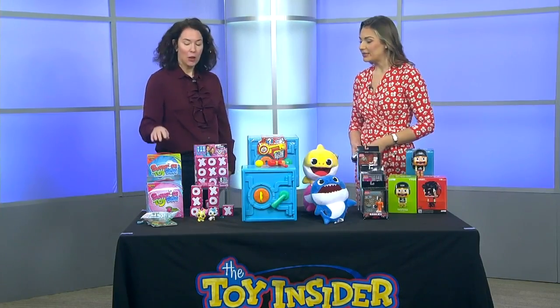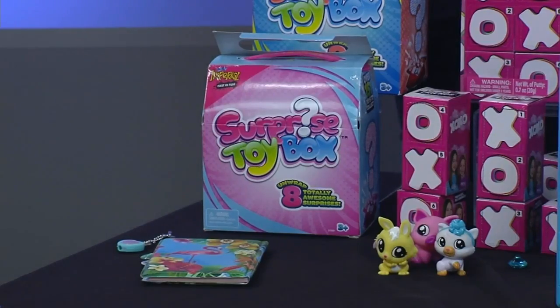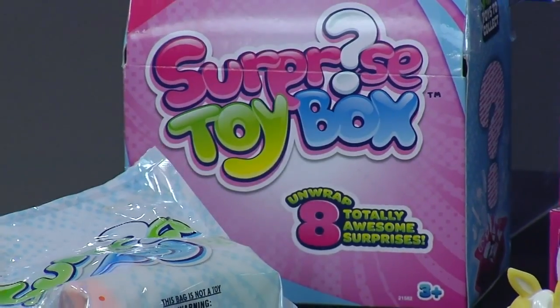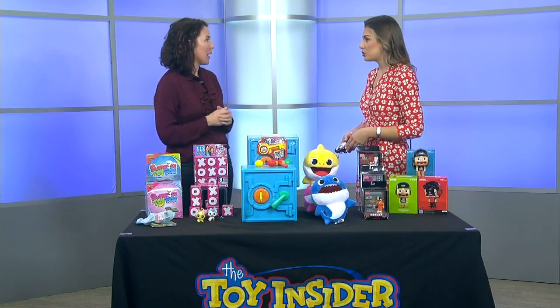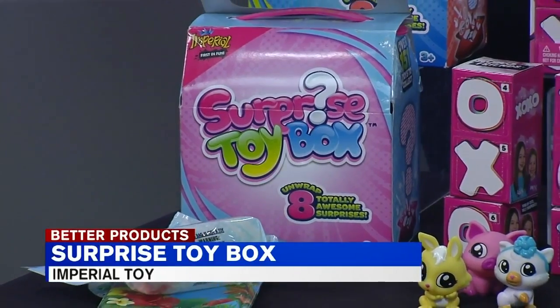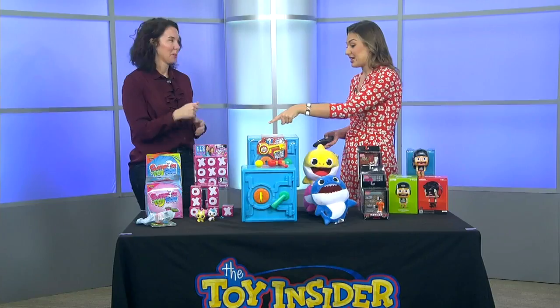So the first thing we have here is the Surprise Toy Box from Imperial Toy. There are five surprise toys inside that kids can unbox and unwrap themselves, just like their favorite YouTube star. How fun is that — you don't know what you're going to get in the bag? So a great gift idea too, and it's only $5. Super cheap — five toys for $5, and a fun experience of what you're going to get inside. Any child would absolutely love that.